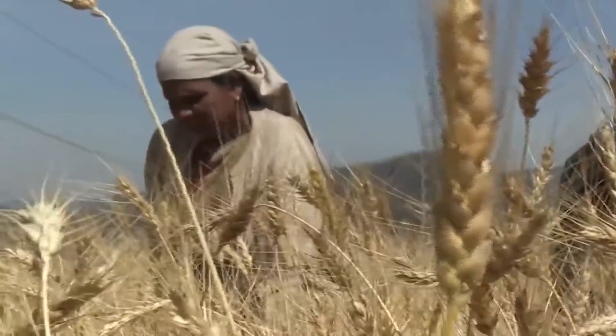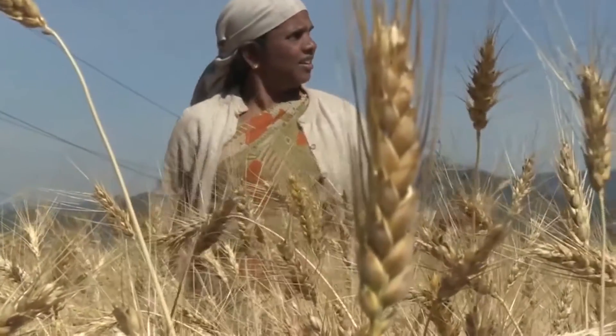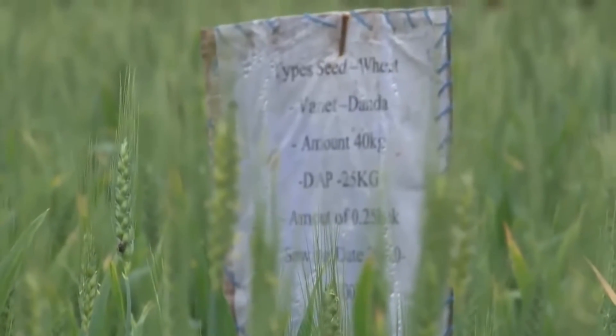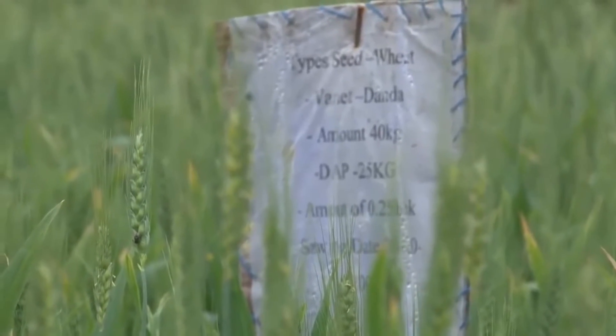The Durable Rust Resistance in Wheat Project's efforts to protect the world's wheat from UG99 provides us an example of when breeders have to choose the right tool for a given situation. In this case, after weighing their options, breeders chose a conventional breeding approach, and they were successful in delivering new varieties to farmers, mitigating the threat of this fungal disease.